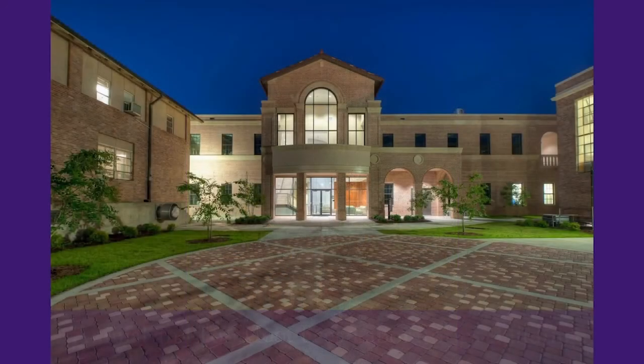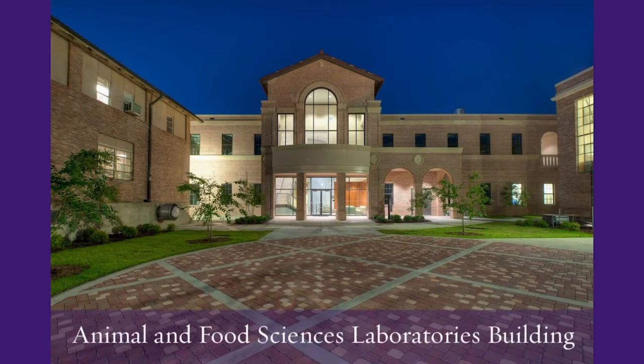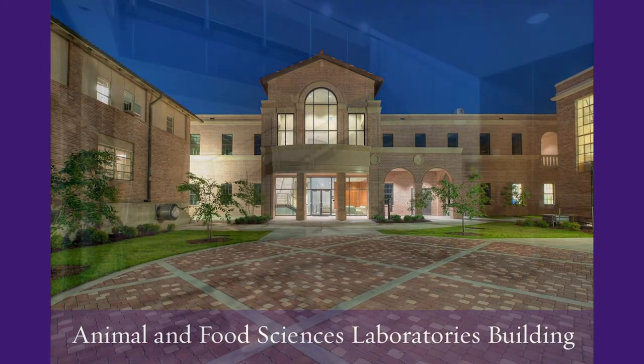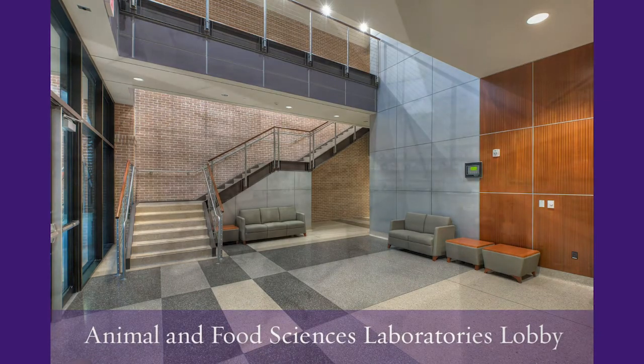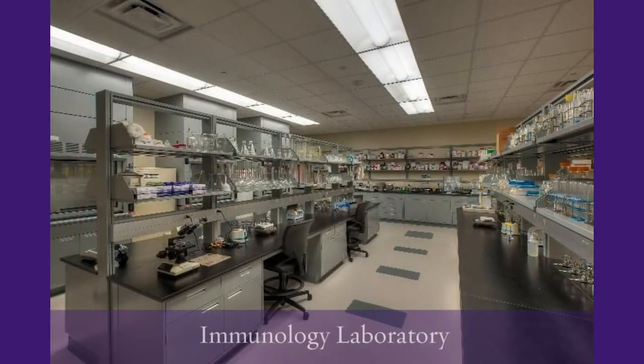In our Animal and Food Sciences Laboratories building, we have our offices as well as numerous research laboratories in animal sciences for our faculty and staff to conduct their research, as well as teaching hands-on laboratory practices in our courses for undergraduates as well as graduate students.